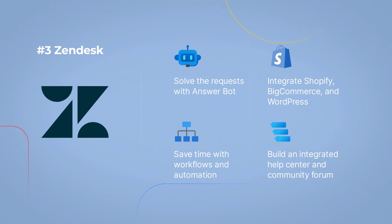Solve requests with AnswerBot. Save time with workflows and automation. Integrate Shopify, BigCommerce, and WordPress. Build an integrated help center and community forum.